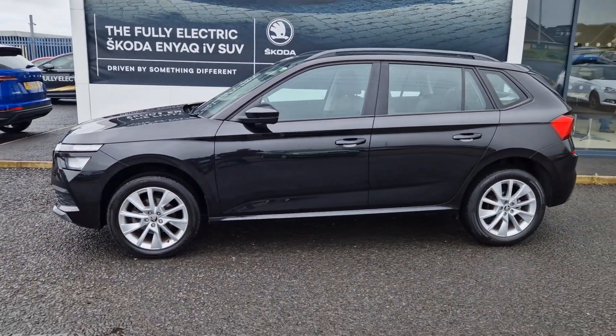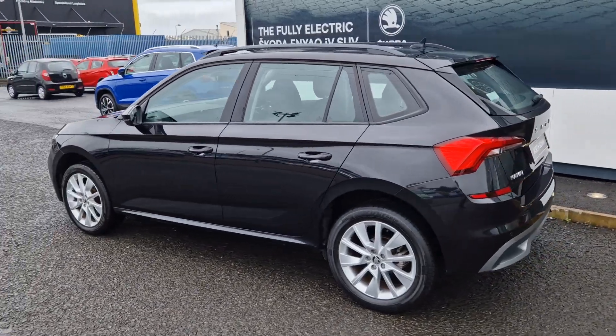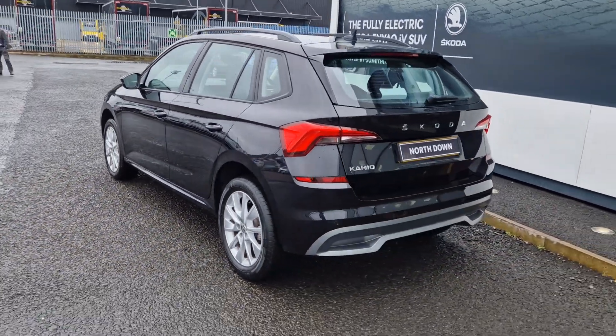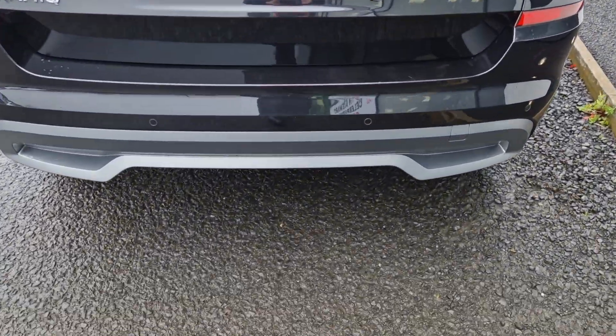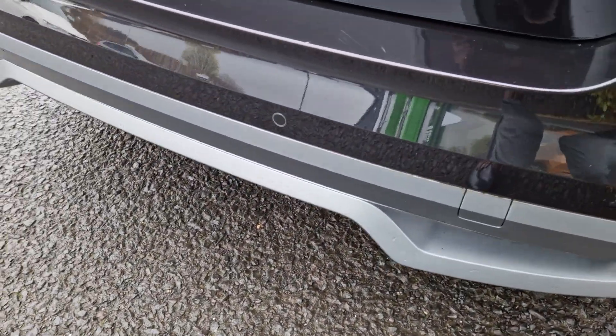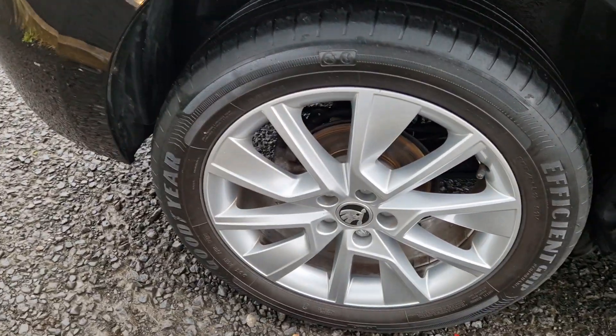The car is finished in metallic black paint. The spec on this car includes rear parking sensors, Bluetooth and DAB radio, along with Apple and Android CarPlay powered through the SmartLink. You'll also gain 17-inch alloy wheels finished in silver.